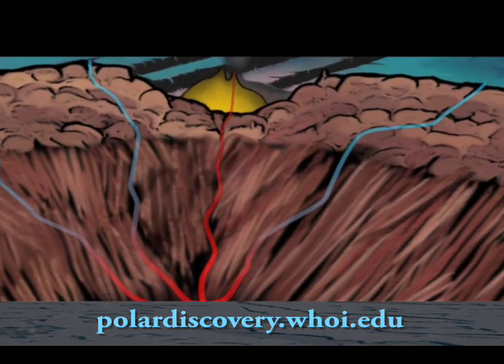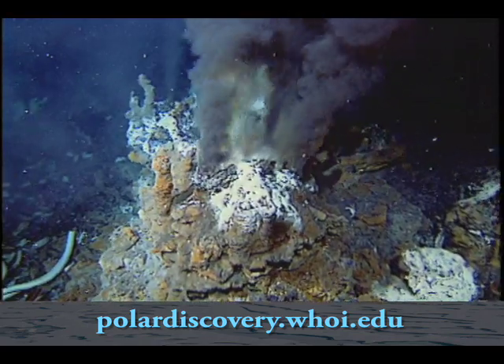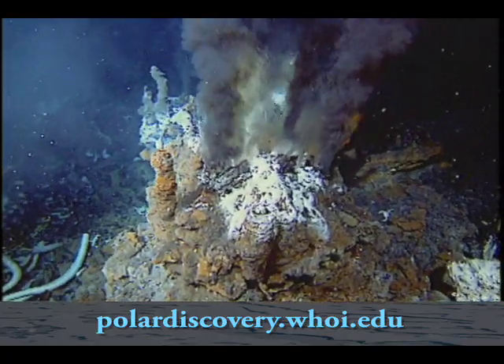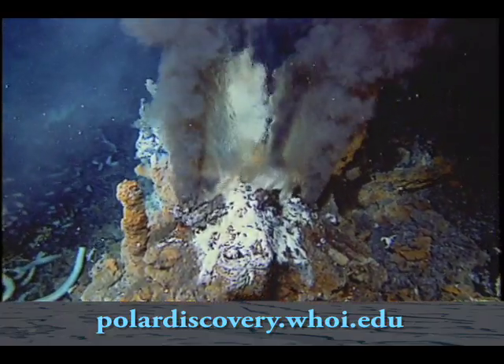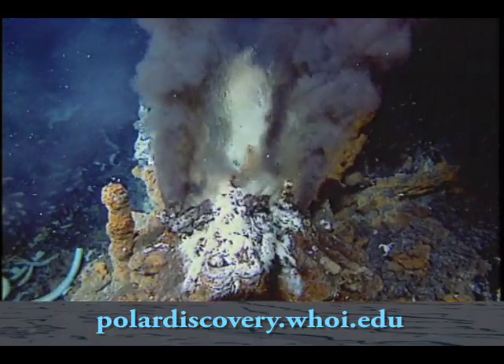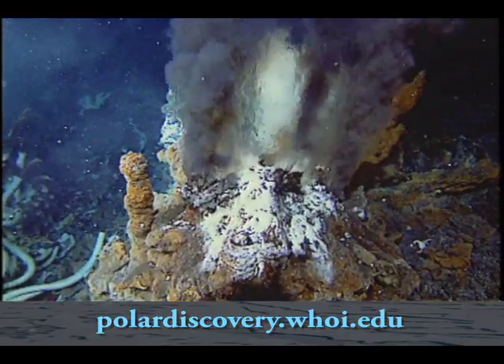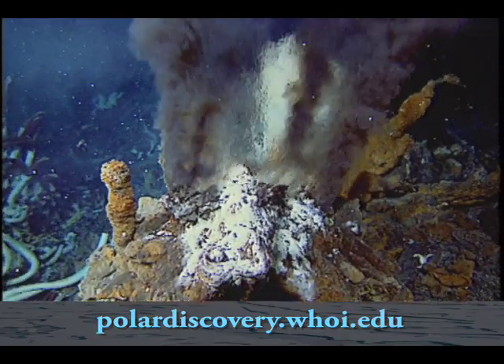Once it mixes with seawater, it becomes oxygenated, temperature decreases, and those elements precipitate out as sulfides — iron, copper, and zinc sulfides. The vents are actually made of minerals that have been removed from the ocean crust. So it's a way of concentrating metals into a small or large deposit.